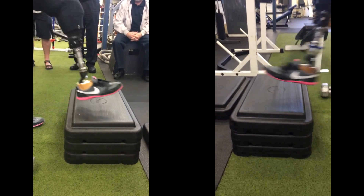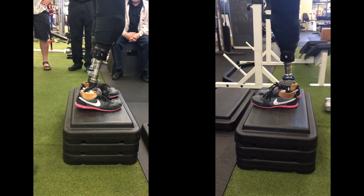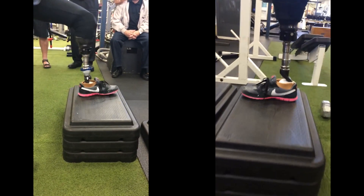And here if you look to the right you'll see how the wearer is able to step up and push into the foot and remain stable.